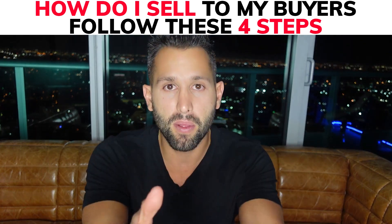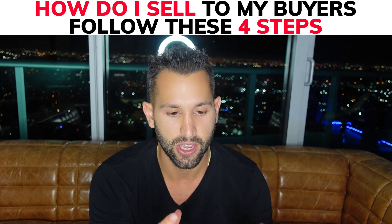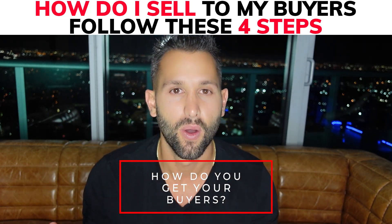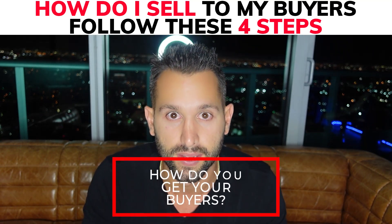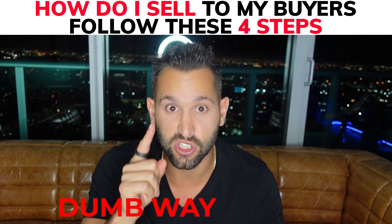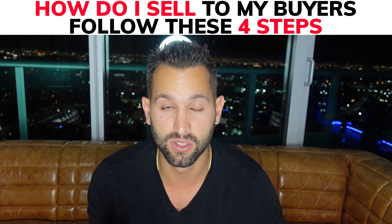The problem at hand today that we're going to be talking about is you got a property under contract. It has tenants. You need to sell it. You want to wholesale it. How do you get your buyers in there? What do you tell the seller? What do you tell the tenants? You got to juggle a million things. This seems impossible, but it's not.